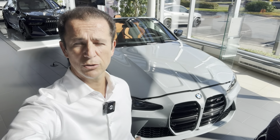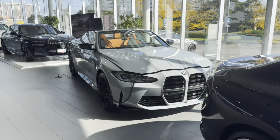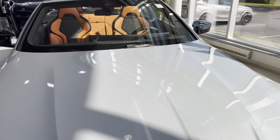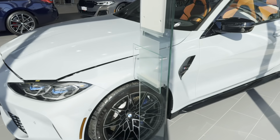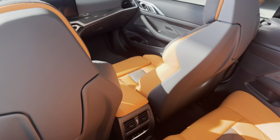Hopefully they won't get sold soon so we can show you more. So let's go. I'm going to be showing you our M4 in Brooklyn Grey on orange interior. This car is priced at MSRP at $129,000 for the M4 Cabriolet. We're going to show you the interior of this car right here.